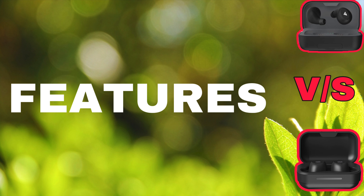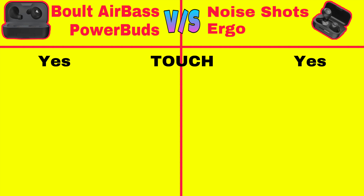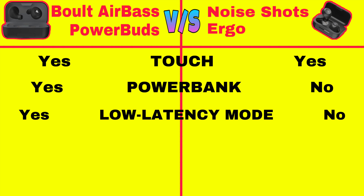First, let's compare the features. Power Buds as well as Noise Shots come with Touch Control to control music playback, volume control, and to answer and reject calls. Power Buds come with a Power Bang feature which is great at this price while Noise Shots don't have it. Also, Power Buds come with a low latency gaming mode while Noise Shots don't have a gaming mode.